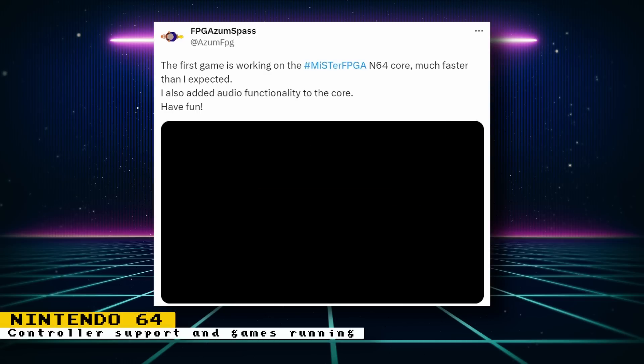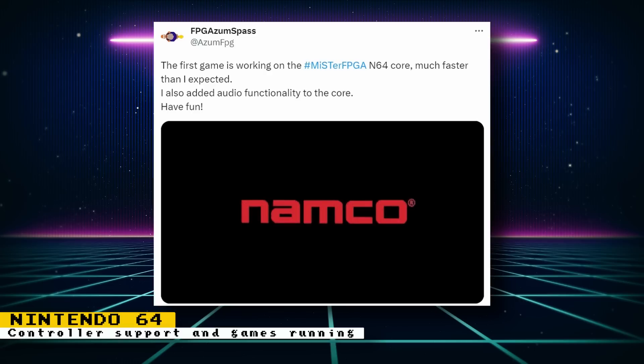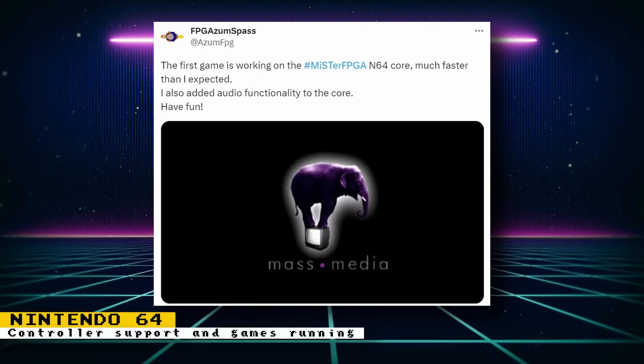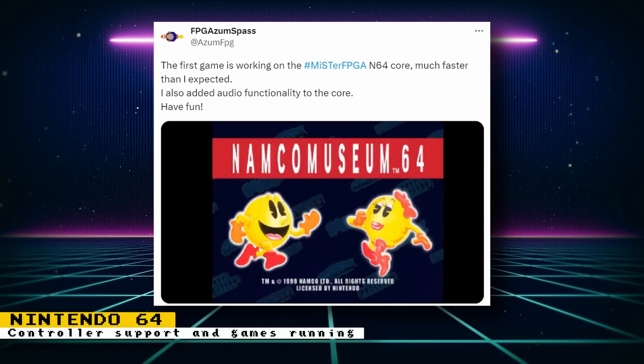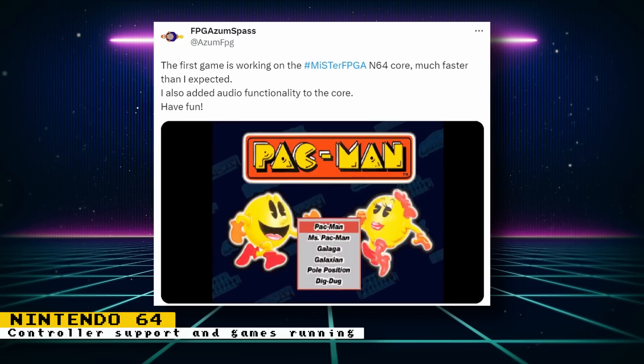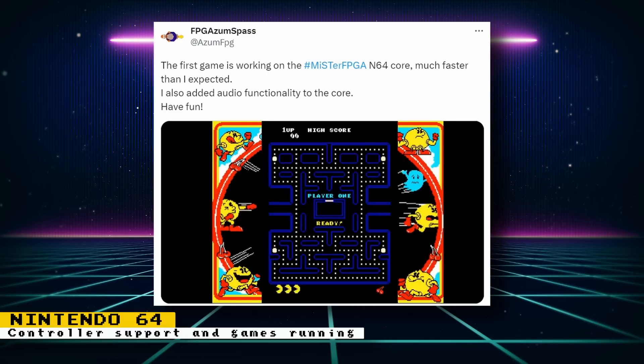Not long after, Robert did get the first game running and playable. I was expecting some simple homebrew game to be shown, and there is homebrew that is working, but we also got to see a commercial game running. It's a commercial game that consists of a simple 2D arcade game, but it's amazing that it works. On top of running this commercial game, sound was also added to the core.